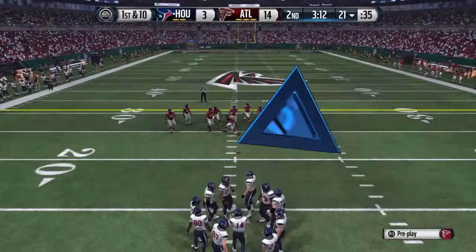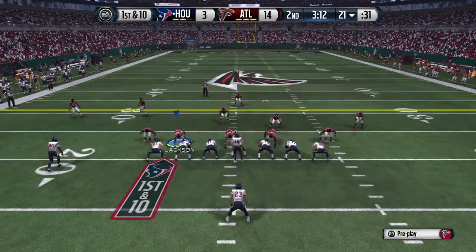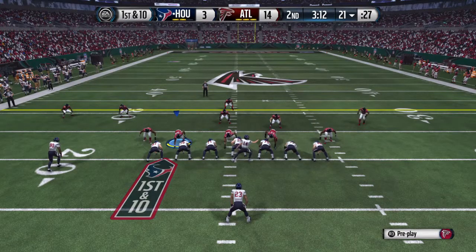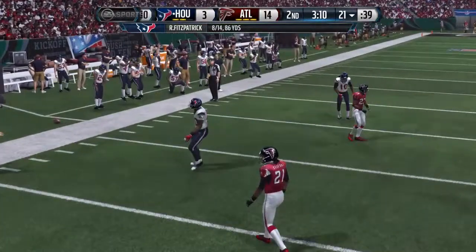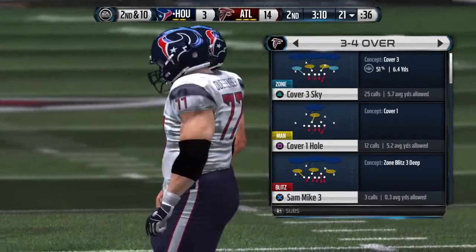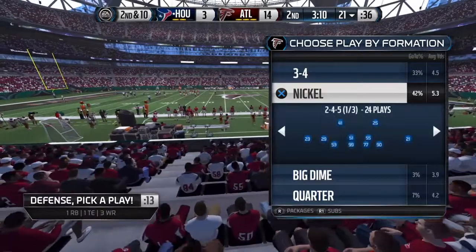The Texans come onto the field for their next series. Johnson's in the slot. Ryan Fitzpatrick under center, quick drop back, can't find the target on the pass underneath. Nice job that time by the defense — pressure on the quarterback. He does not have time to find an open guy and it results in an incompletion.